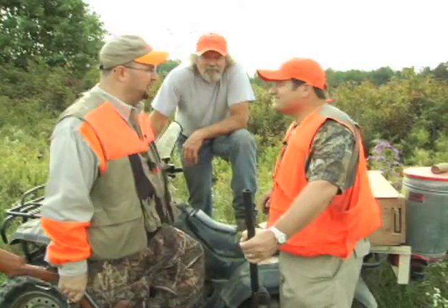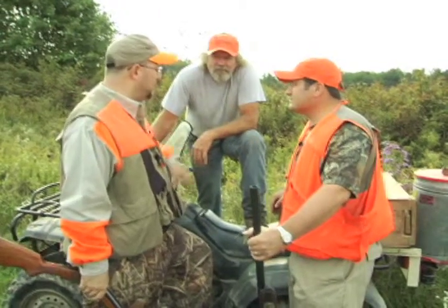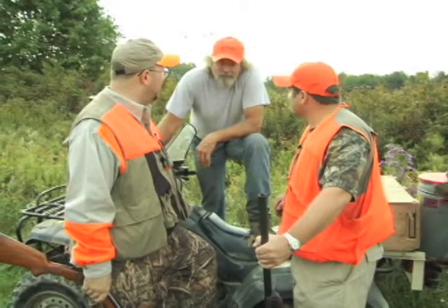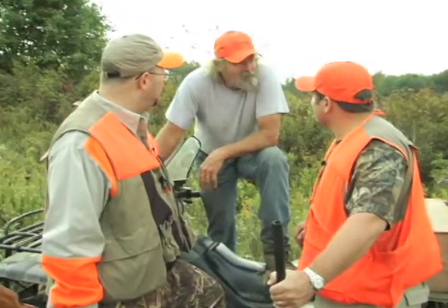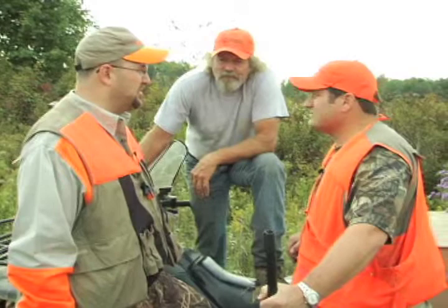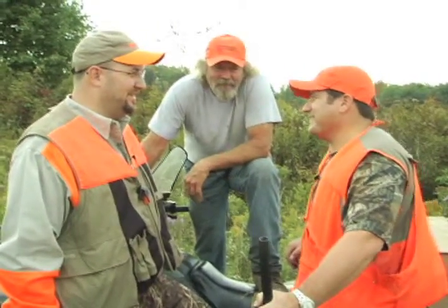We're here with Bob Phillips, the owner of Muscovy Run Game Farm out here in Kinsman, Ohio. Bob, you have people bring dogs out here year-round — guys come out and train their dogs during the summer, and then you'll have groups of hunting parties out here all winter and fall. What type of birds do you have available? We've got pheasant, quail, chukar, and partridge. Great eating — chukar and partridge — that's good action and a lot of good eating.